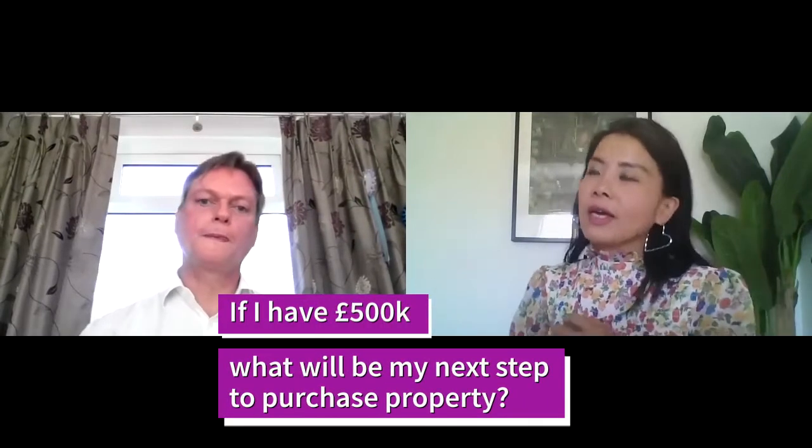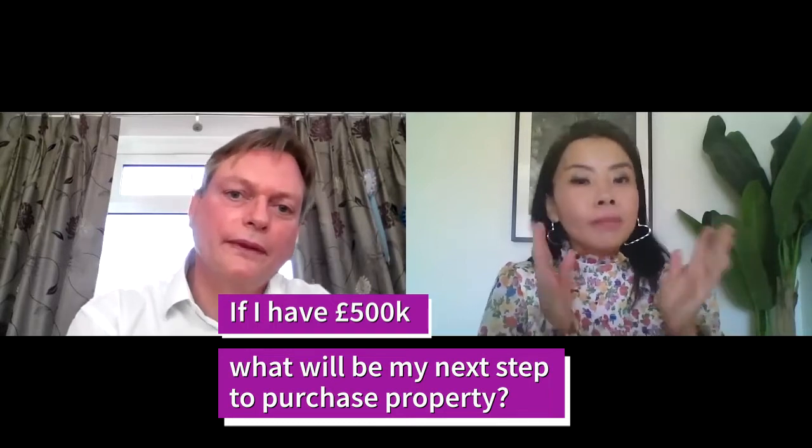Going back to the question: if I have £500,000 and I want to buy four properties, what is my next step? I'm thinking I'll open a bank account first, because that will probably take a bit more time, put my £500,000 in the bank account, and then proceed to make an offer. Should I find a solicitor first? It always helps if you instruct a solicitor at the outset of a transaction, because we can try to help you avoid the pitfalls you might otherwise face.